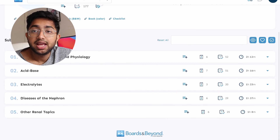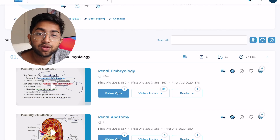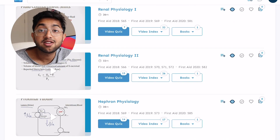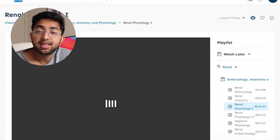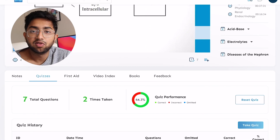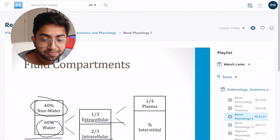Within Boards and Beyond, each body system is further divided by topic — for example, the renal system has embryology, anatomy, and physiology sections with multiple videos each. I don't watch all the videos — I only pick videos I've struggled with in university lectures. For example, I struggled with renal physiology and ion transport, so I watched renal physiology one, two, and three. After every video there are also quizzes you can practice on to test yourself.